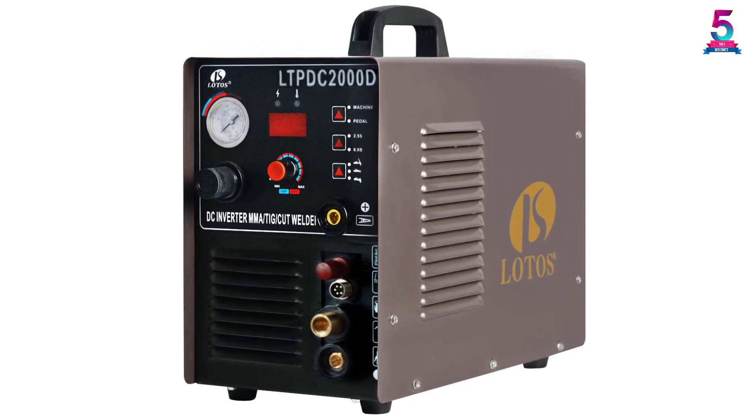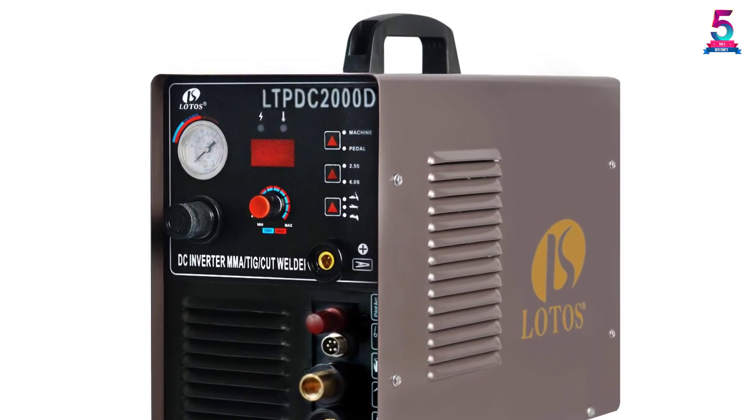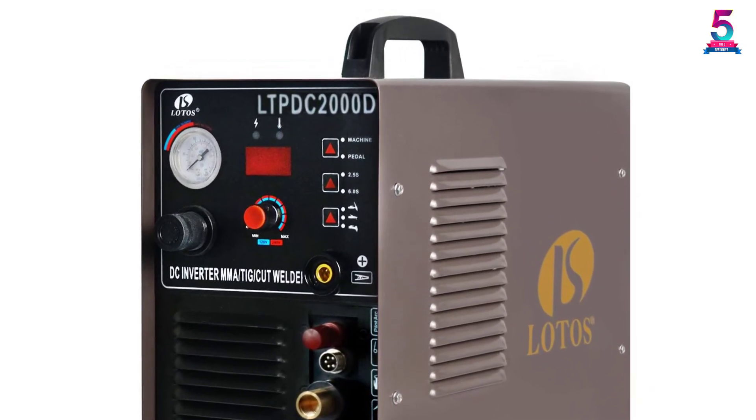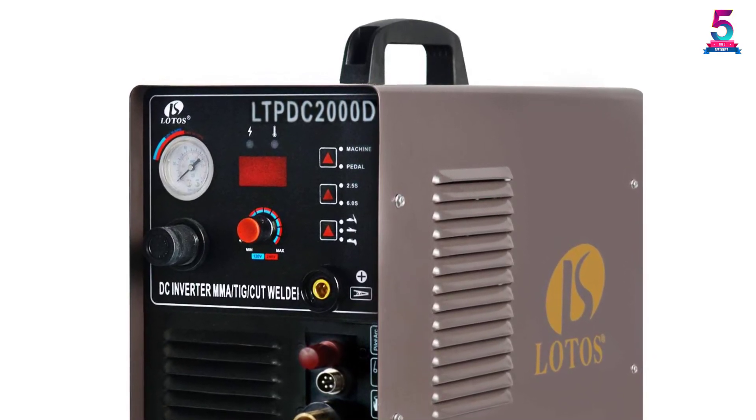The compressed air used for the cutter is non-hazardous, making it more environment-friendly than other welding machines. The machine's operation is pretty easy, and you can carry it around with a handy handle.